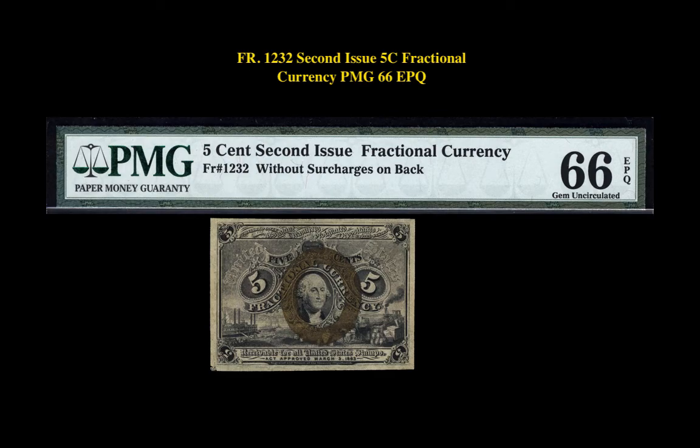The next note is a Friedberg 1232, second issue, 5 cent fractional currency, PMG 66 EPQ. This second issue PMG note is currently for sale on our marketplace at $1,250.